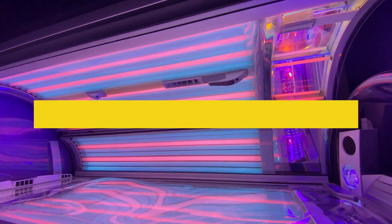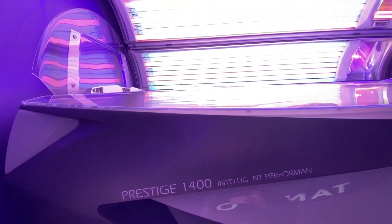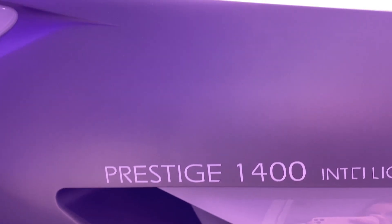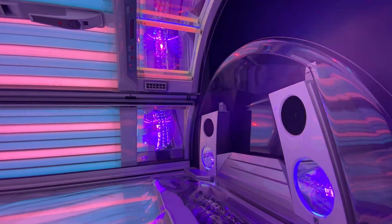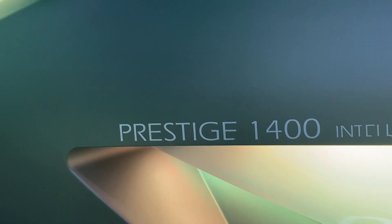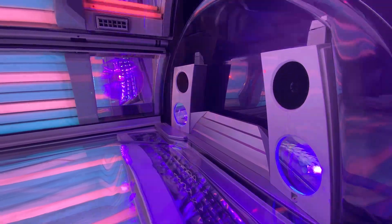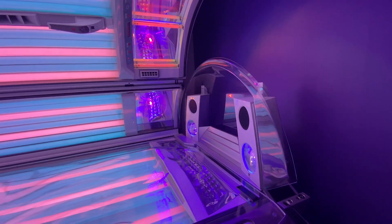Let's talk investment. With the Ergoline Prestige 1400, you're not just buying a tanning bed — you're investing in an experience. While it's on the pricier side, the results and luxury are unparalleled. If owning one isn't on your horizon, keep an eye out at elite tanning salons, as many are upgrading to offer this beauty.